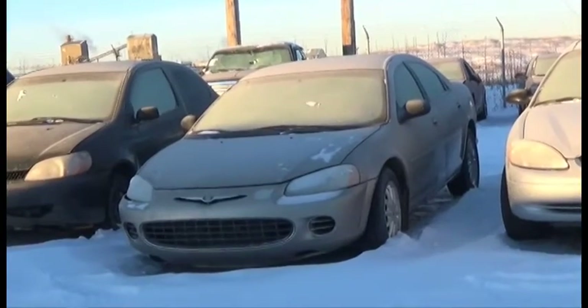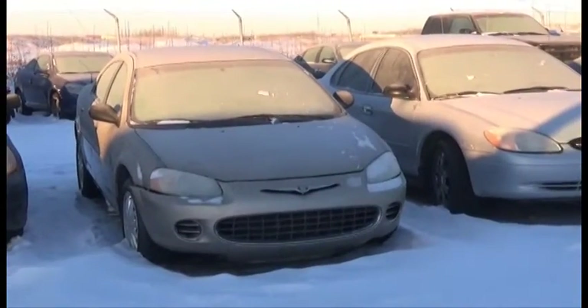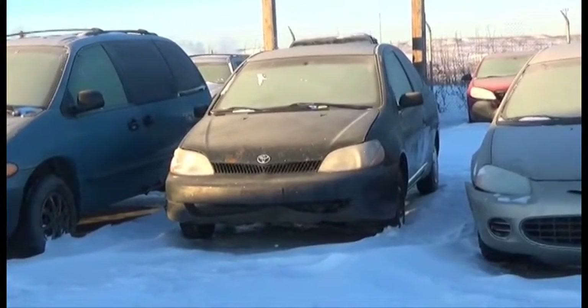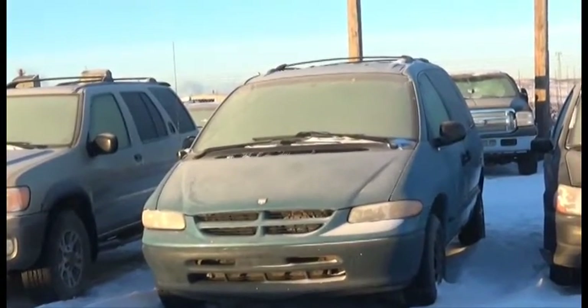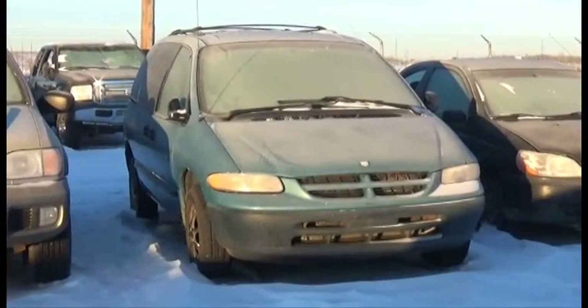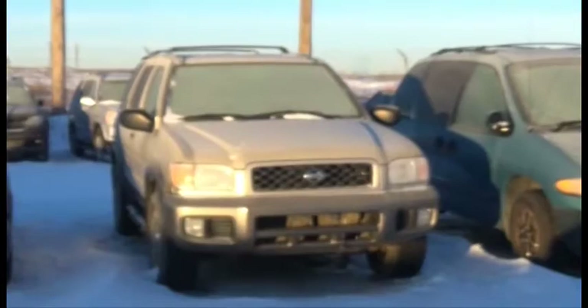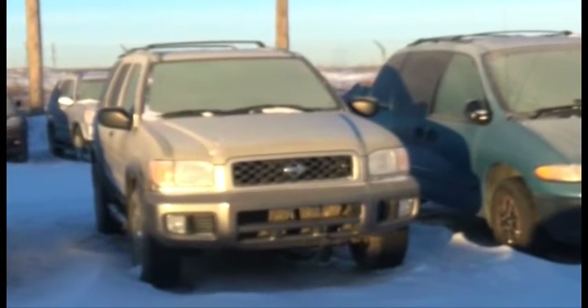Lot number 33 is the O2 Chrysler Sebring, V6, AOD, Loaded. Lot number 32 is the O1 Toyota Echo. Lot number 31 is the O1 Dodge Caravan, V6, AOD, Air. Lot number 30 is the O1 Nissan Pathfinder SE, V6, AOD, 4x4, Loaded, Power Center, Sunroof, it's active.